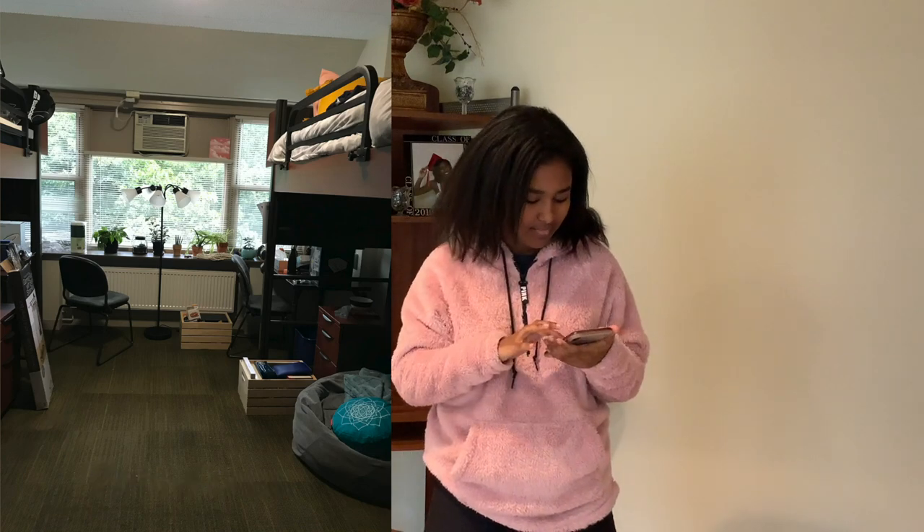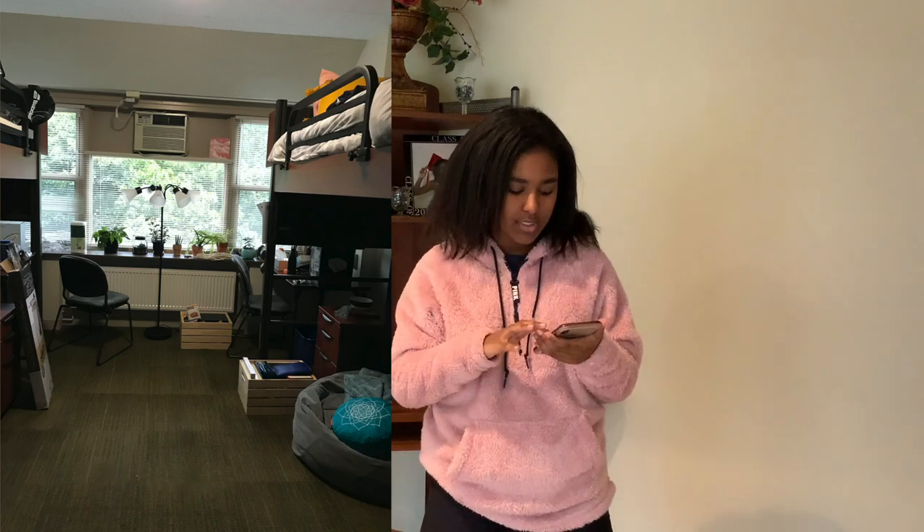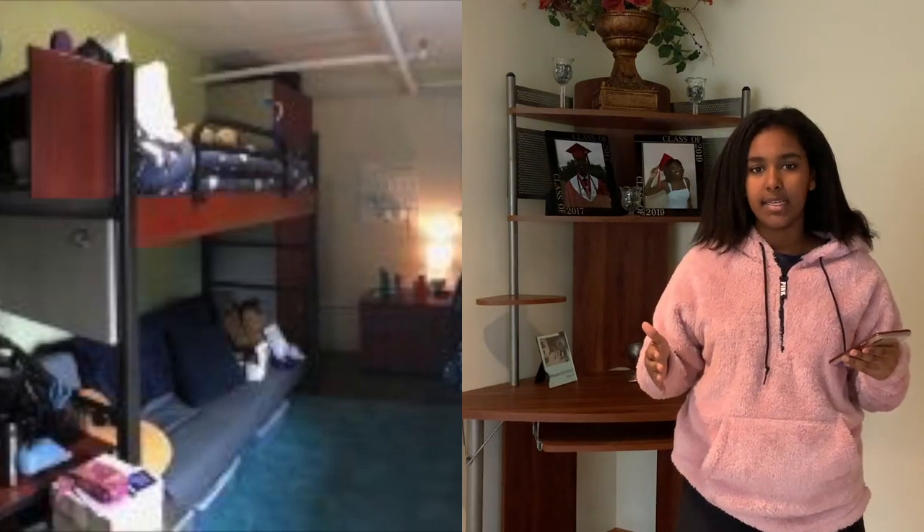Then again, it is right next to the bus stop, so if you want to catch the bus down, it is the closest place to be. So it has its benefits. Overall though, it is farther away, so I would not love the location. I think the rooms are pretty good sized, especially compared to most other rooms on campus.